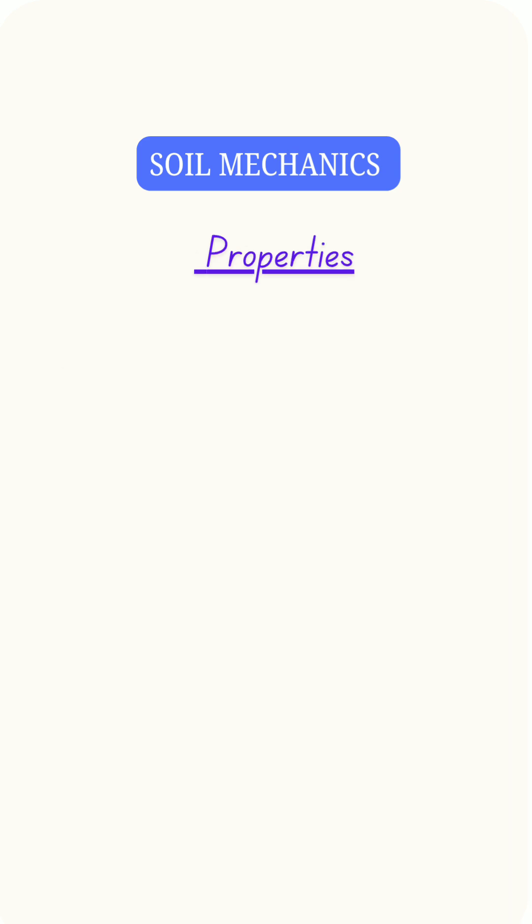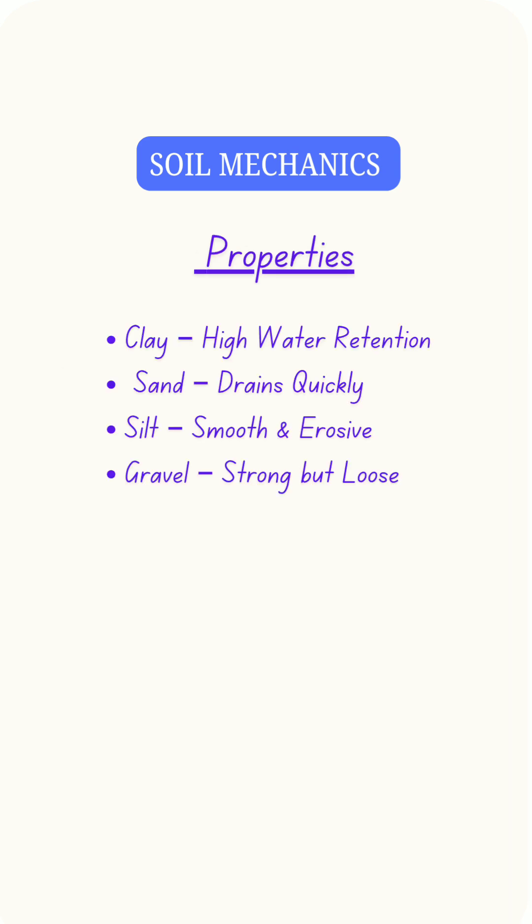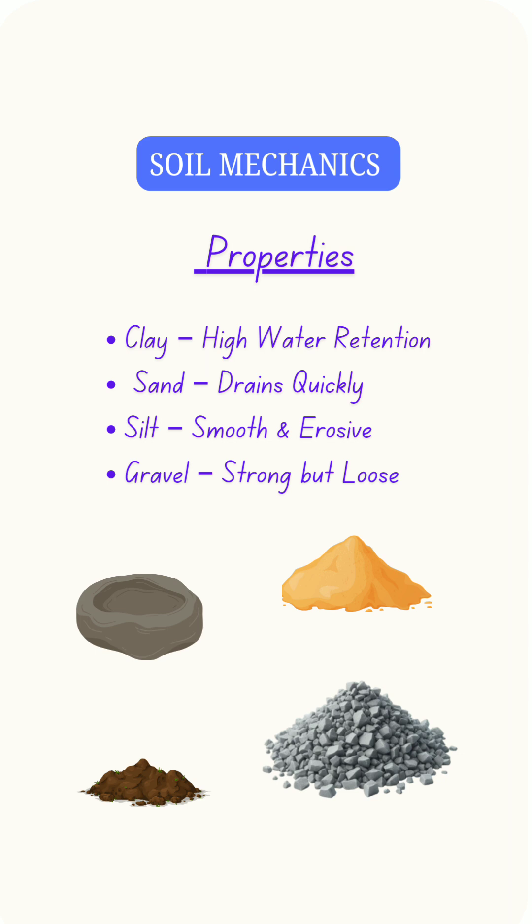Different soils have different properties. Clay retains water, sand drains quickly, silt is smooth but erodes, and gravel is strong but loose.